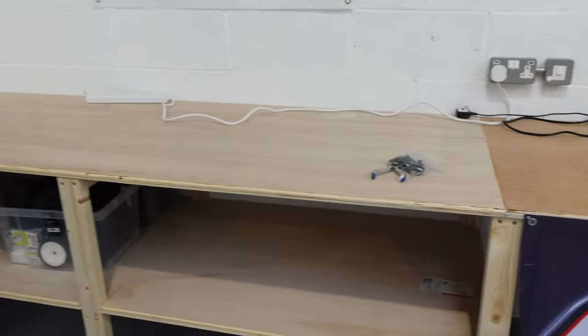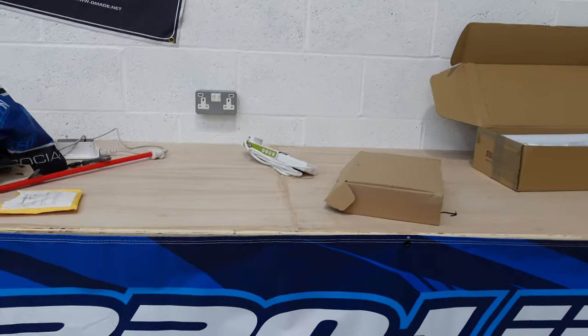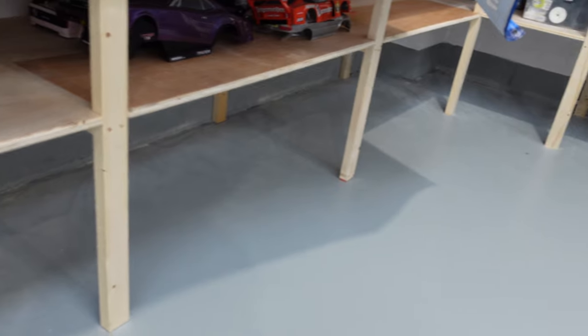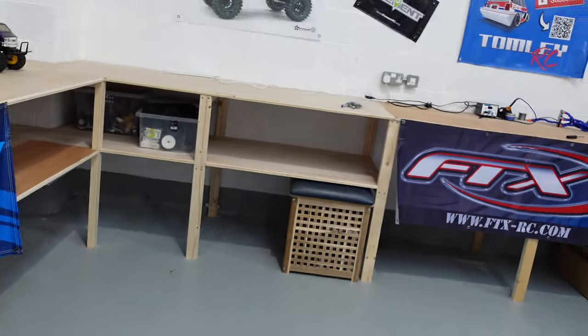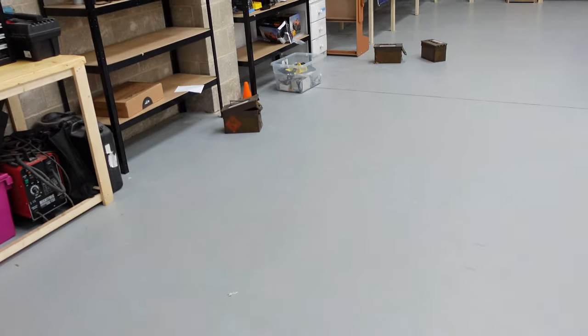Before, because I only had that one bench, every time I was midway through a project I had to pack it all away and get it out again when I was starting. Now we've got full-length shelving all the way along there as well - loads of extra storage, perfect for what I want.